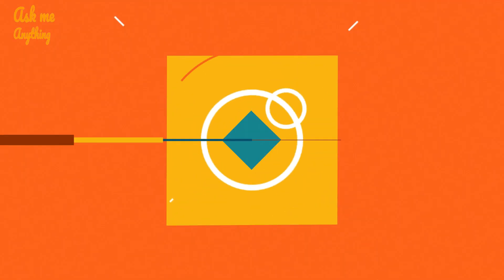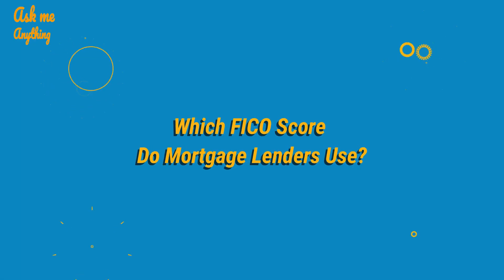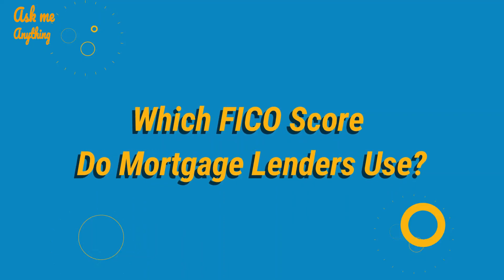Today, I will answer the question: when is first mortgage payment due? Let's have a look at the details.